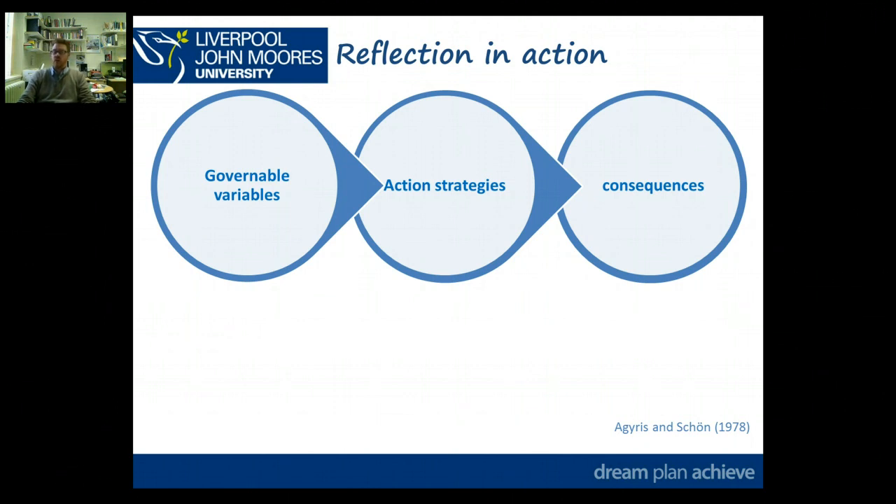That links quite nicely into another bit of theory we've talked about — from Argyris and Schön — their reflection and action with their double loop and single loop. We talked right at the beginning of the PGCE about governable variables, things that you can alter, things that can be influenced before the process starts, and action strategy — either through planning or through your action in a context.